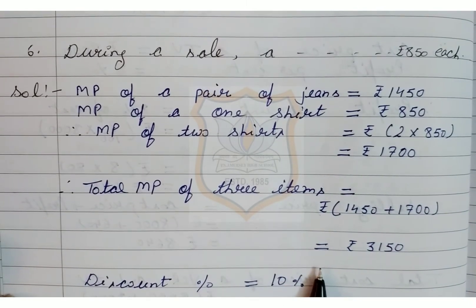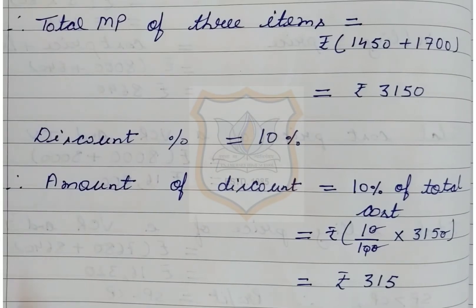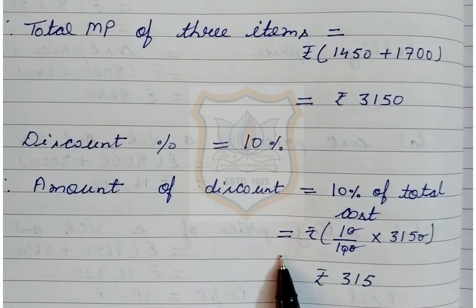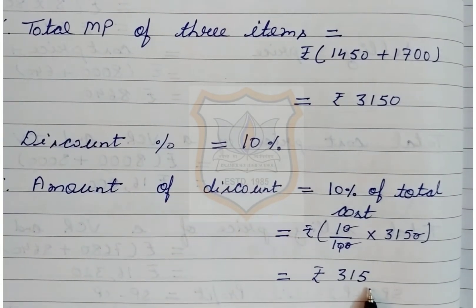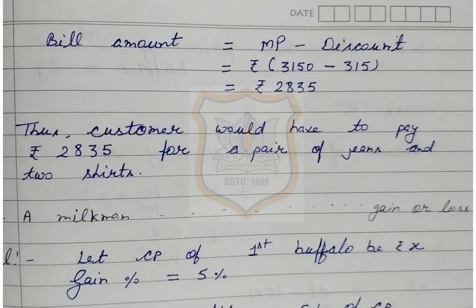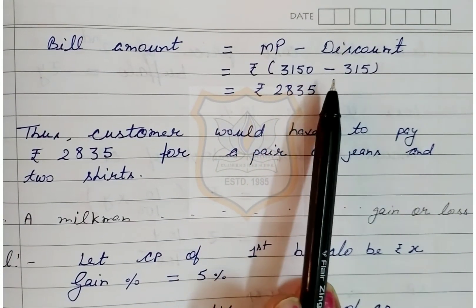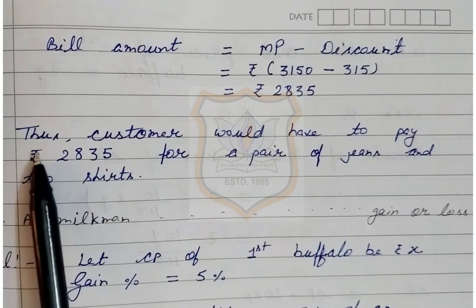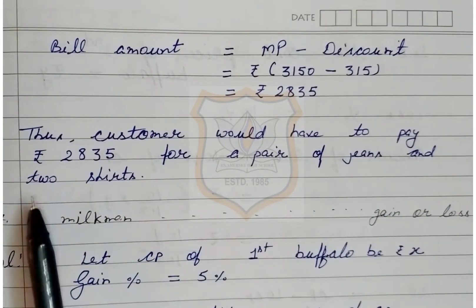Total marked price of three items is equal to Rs 3150. Discount is 10%, therefore amount of discount is equal to 10% of total cost = (10/100) × Rs 3150 = Rs 315. Bill amount is equal to Rs 3150 − Rs 315 = Rs 2835. So students, the customer would have to pay Rs 2835 for a pair of jeans and two shirts.